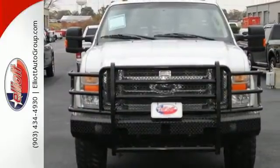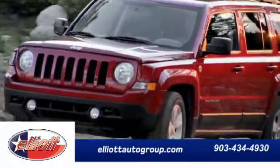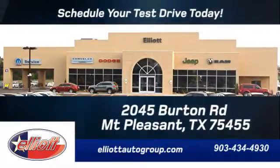Come on in today and see it for yourself. Schedule your test drive today. We are located just off I-30 on Burton Road in Mt. Pleasant.